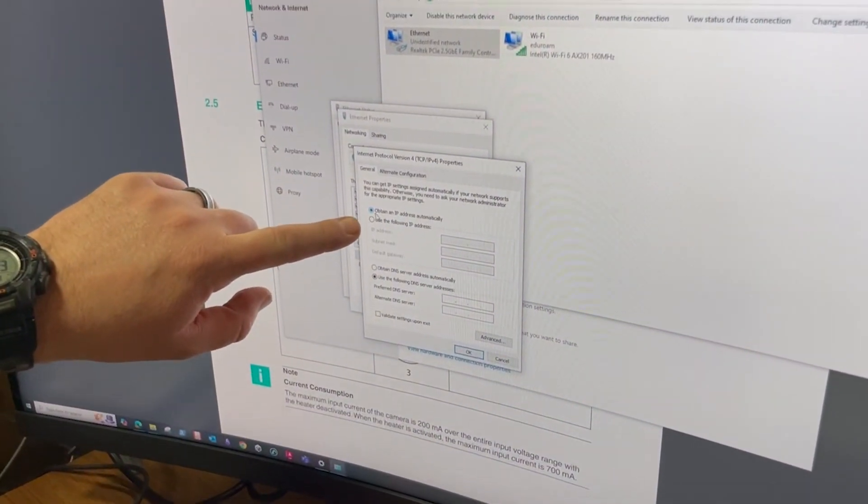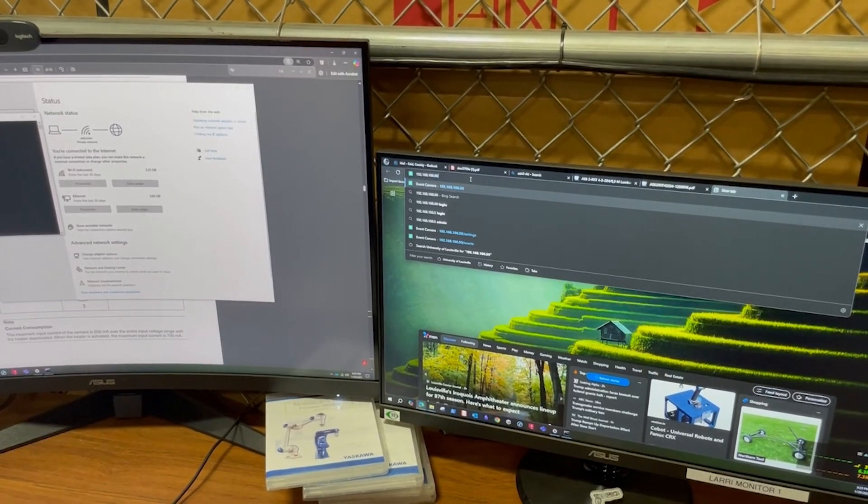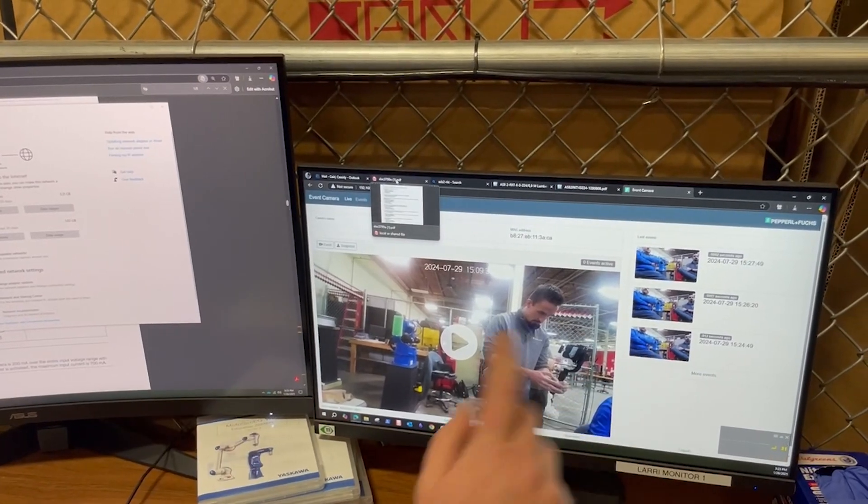The flexible, user-friendly interface makes configuration simple. We assign an IP address to each camera for easy setup and individual control. Videos can be stored either internally on an SD card or externally on the network. This user-friendly platform enables easy configuration and quick retrieval of video files, streamlining your monitoring and analysis processes.